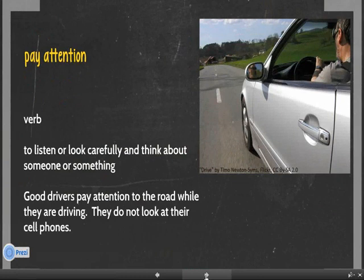Number 4. Pay attention. Pay attention is a verb. It means to listen or look carefully and think about someone or something. For example, good drivers pay attention to the road while they are driving. They do not look at their cell phones.